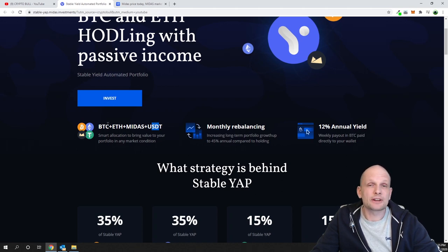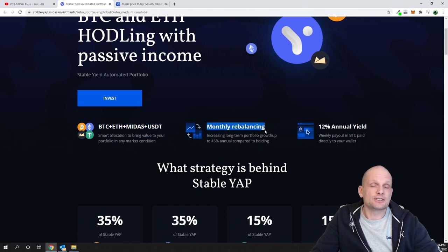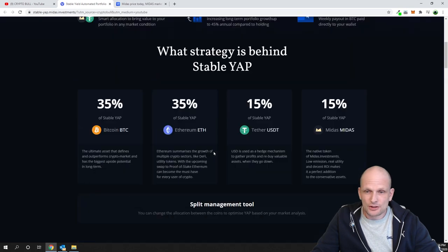All you need to do is invest with Bitcoin. Midas is already online and has been working successfully for three years. You invest in these YAPs, they do monthly rebalancing, and you receive 12% annual returns. These are guaranteed annual returns, so you don't risk anything. Bitcoin currently went up to $23,000, but it could go back down to $14,000 tomorrow and no one knows how Bitcoin will act.